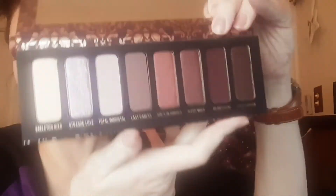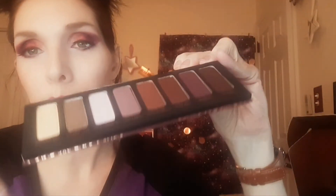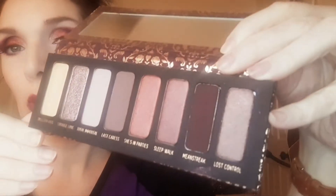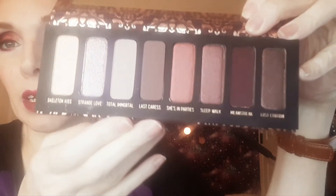This is the She's in Parties palette. Isn't this absolutely gorgeous? It's like a pinky purple kind of — there's a nice burgundy-ish purple in there. Beautiful, beautiful palette. I am beyond excited to have this.